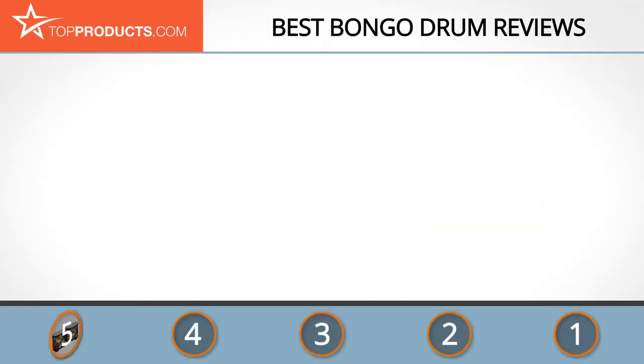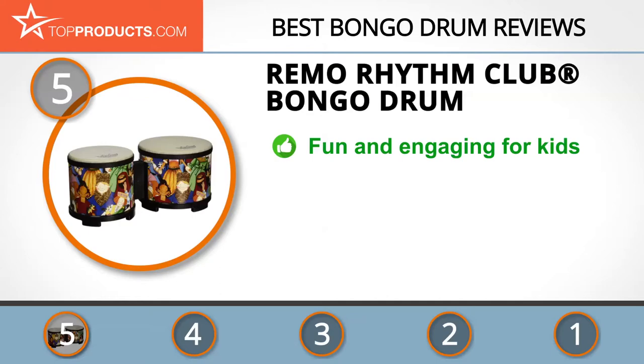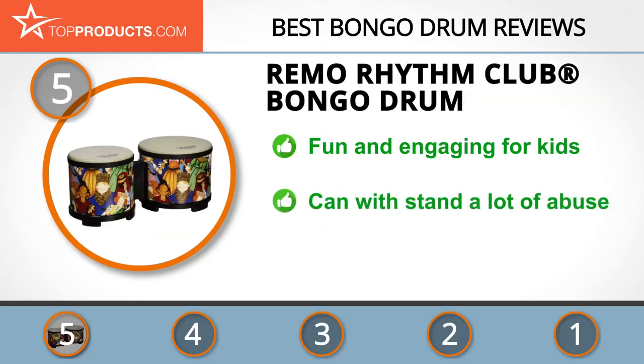At the number five spot is the Remo Rhythm Club bongo drum, chosen not only for its features but also because of its budget-friendly price tag. Remo was founded on an understanding of the power of drums, which has led to groundbreaking innovations and a continued existence as a worldwide leader in the percussion industry. The Remo Rhythm Club bongo drum introduces children from ages 3 upwards to the world of percussion in an enjoyable manner.